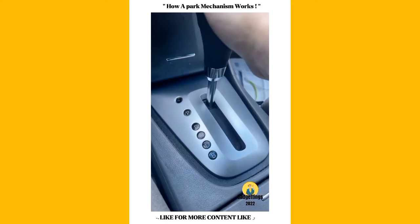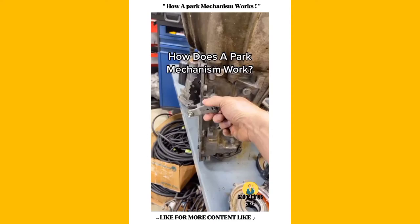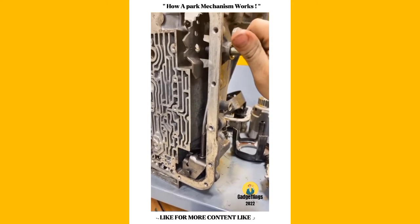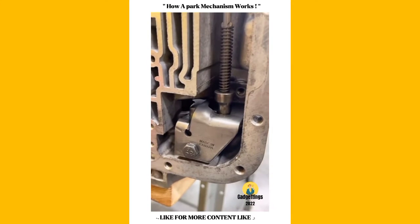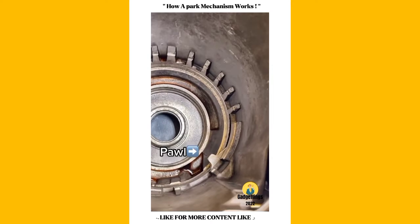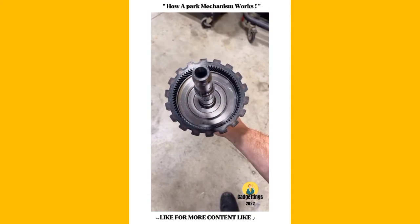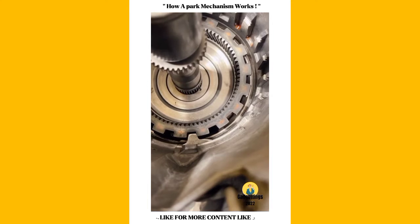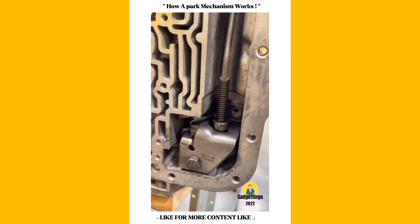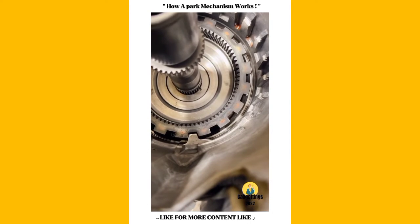Ever wonder why a vehicle will sometimes lurch forward after you've put it in park? When you put a car in park, the lever actuates this cam mechanism. The cam pushes the parking pawl out. The pawl engages the ring gear, which is splined to the output shaft. As long as that pawl is engaged, the output shaft can't move. Sometimes the pawl isn't lined up with the ring gear — in this case, the vehicle will move forward a bit until it can drop in.